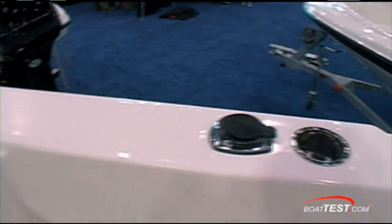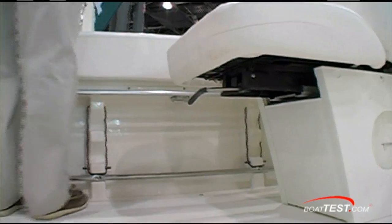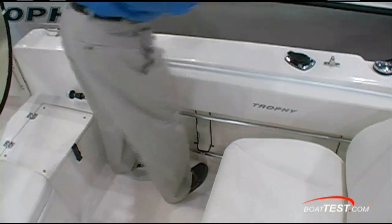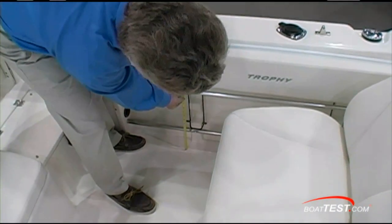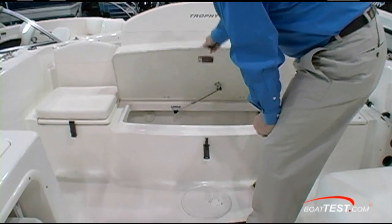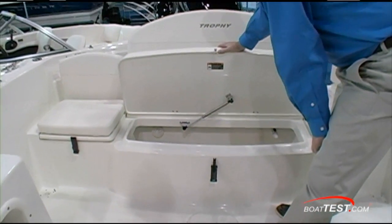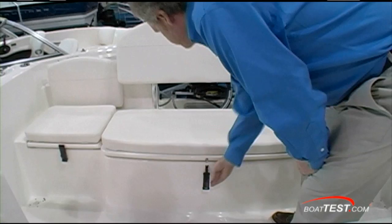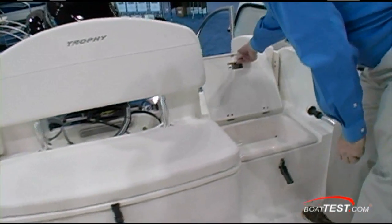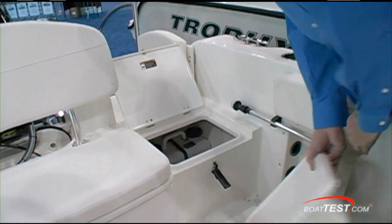There are four rod holders and under-gunnel storage. The bolster is only on the port side and maxes out at 24 inches. At the aft center of the cockpit is a 35-gallon aerated live well, and there are two small storage compartments located on top of the battery trays.